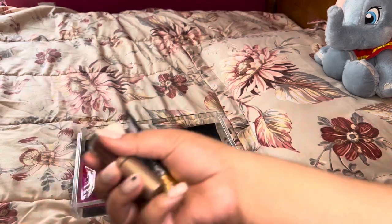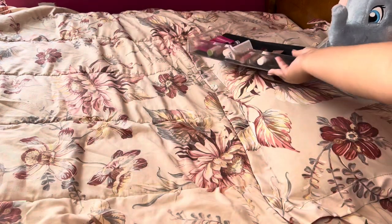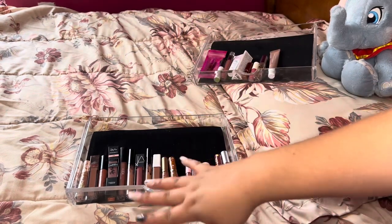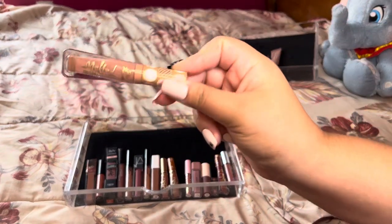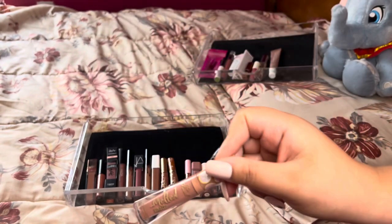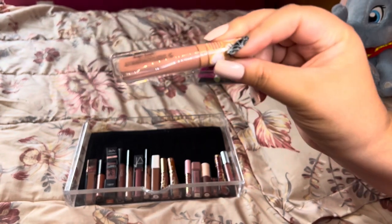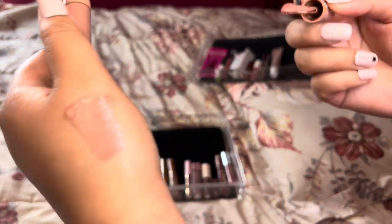Let's move on to our next category — liquid lipsticks. Here are my nude liquid lipsticks. I do have pinks, reds, and berries in a different drawer, but for the most part these are pretty nude. This Too Faced Shea Sugar Cookie is a favorite — this is my second one, the first I got in 2018-2019, and it's one of the most beautiful nudes ever. Since it's limited edition I can't replace it easily, so I'm holding on to it.